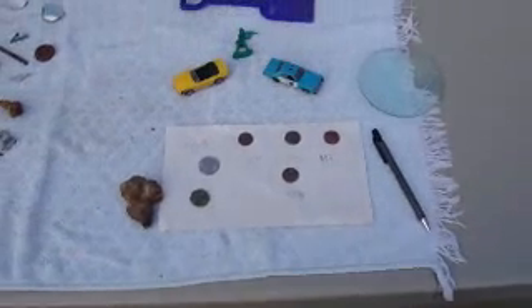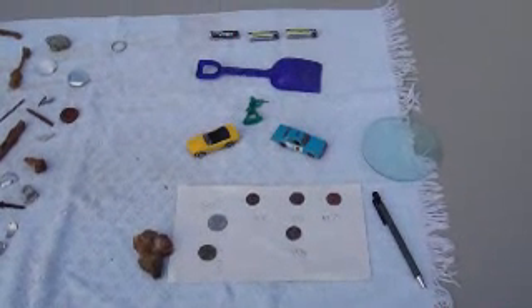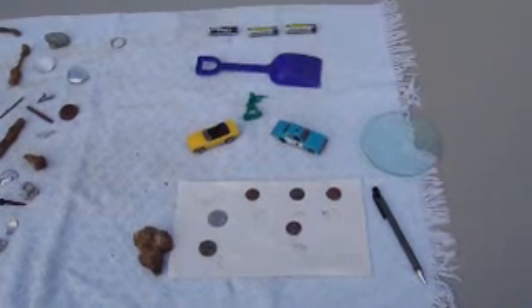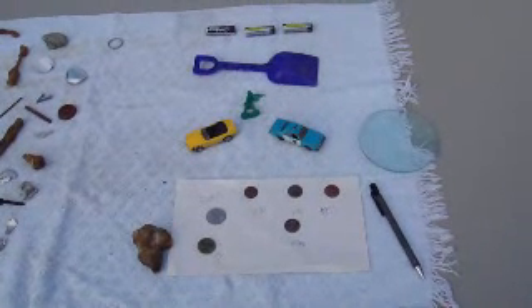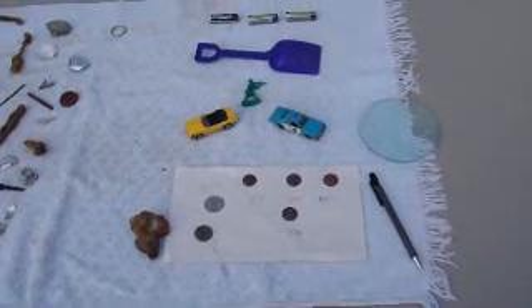This was all the stuff that I found out there looking around, hoping to strike it big. But hey, give it time — that's all I keep saying. Sooner or later I'm going to find a big one.